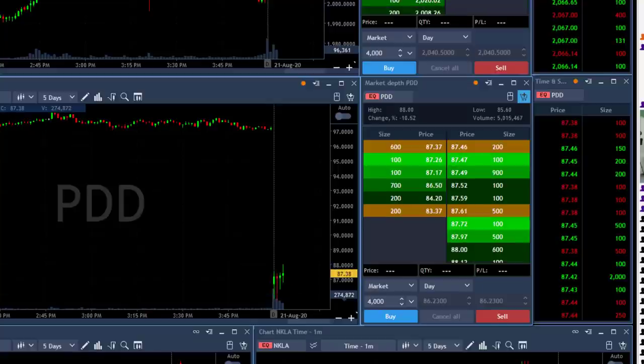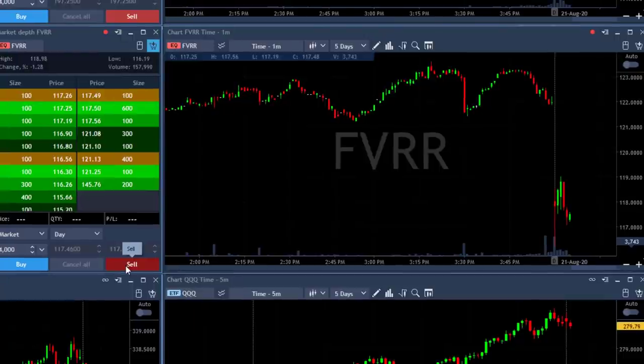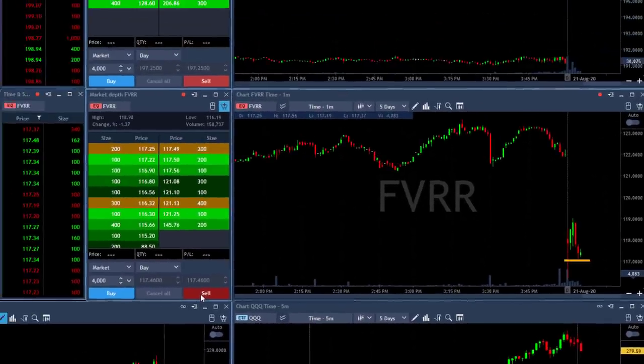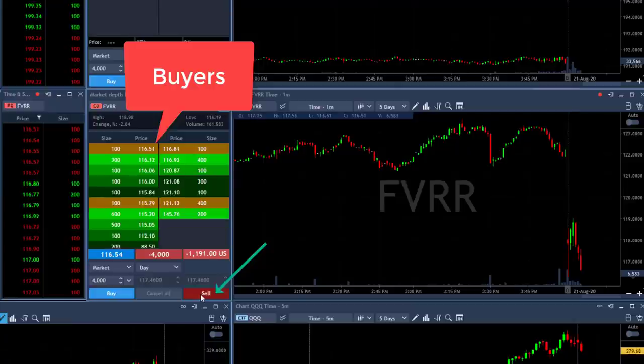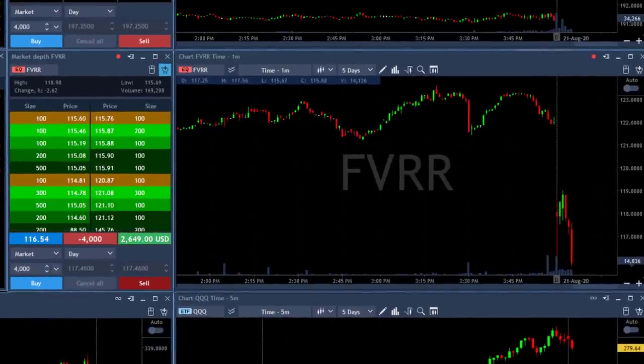I'll wait for a second chance on PDD since the stock is down 12%. Fiverr looks like another short opportunity — FVRR is gapping down today, not too much, just one percent, but I love the technical formation here for a short under $117. I clicked — I shouldn't have, I chased it down 50 cents. Look at my fill — that's a bad fill.